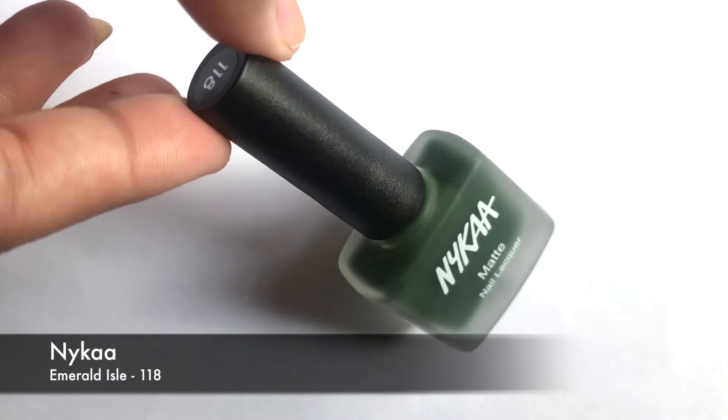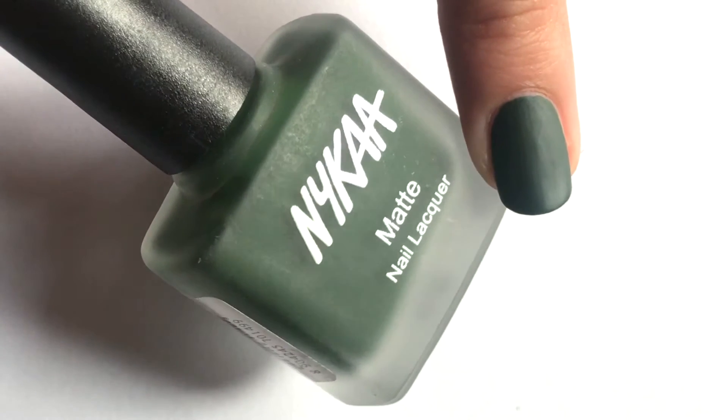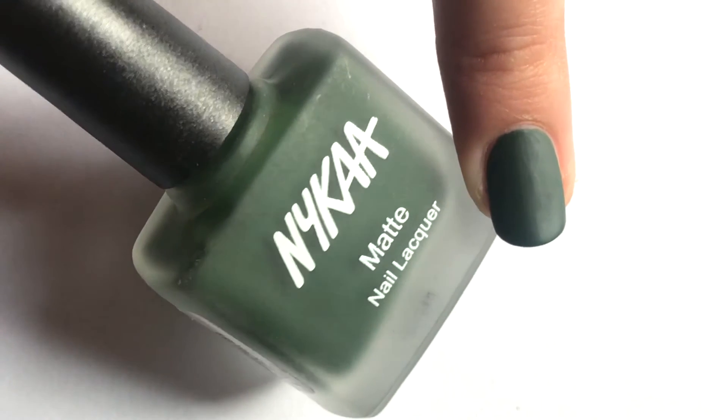The 8th color is Emerald Eye, from the Matte Nail Polish Collection. This is a very pretty moss green color which will suit light to medium skin tones.